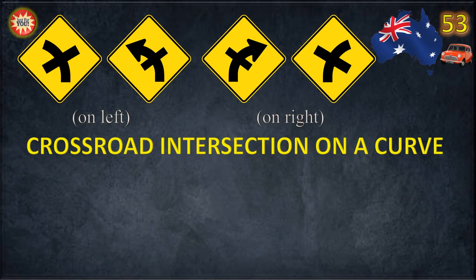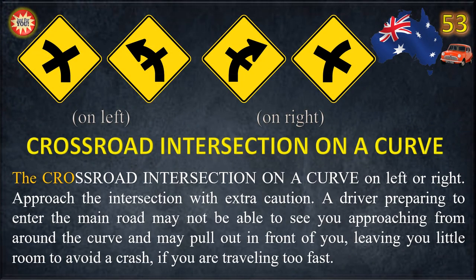Crossroad Intersection on a Curve — on left or right. Approach the intersection with extra caution. A driver preparing to enter the main road may not be able to see you approaching from around the curve, and may pull out in front of you, leaving you little room to avoid a crash if you are traveling too fast.